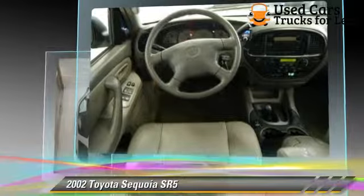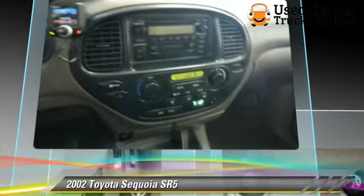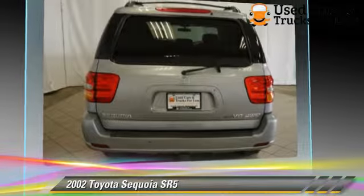This Toyota features power windows, four-wheel drive, and tilt wheel. Safety features include traction control and ABS.